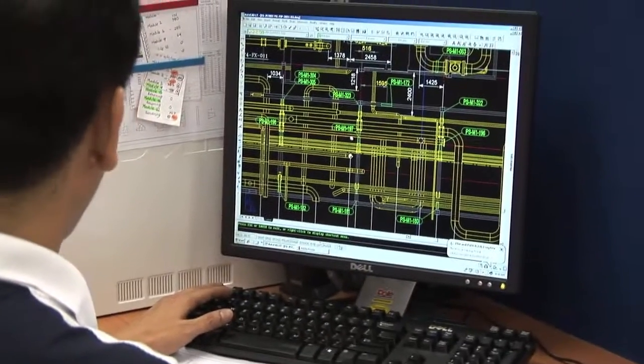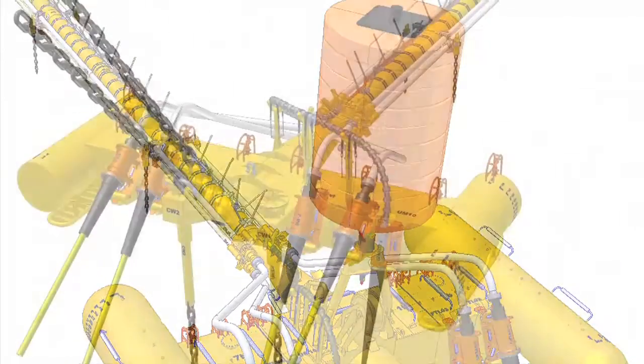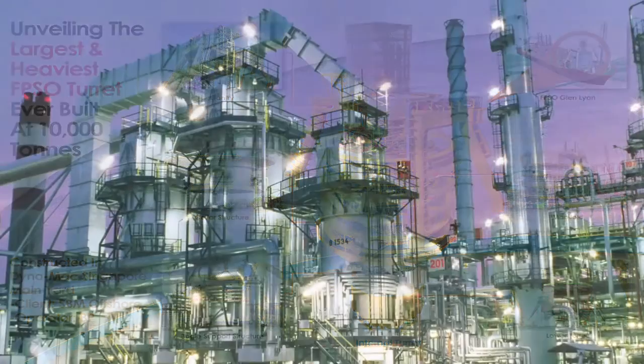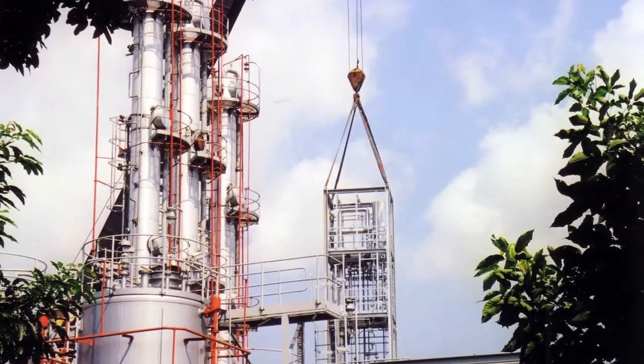Ad hoc projects also cover fabrication of heavy steel or mechanical structures, process piping and tanks for various types of petrochemical and pharmaceutical plants.